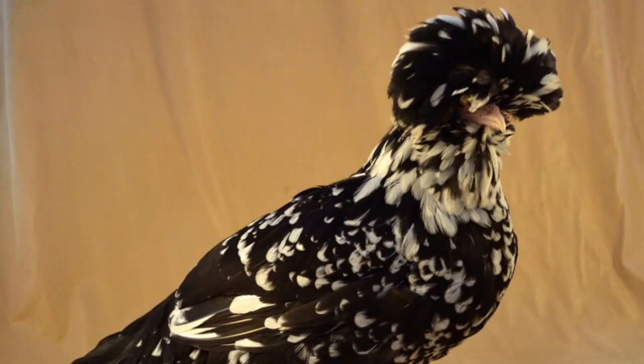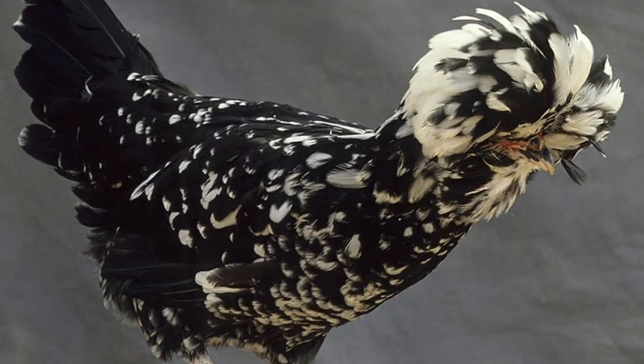Later in the 1800s, those original Houdan chickens were crossed with other breeds, including the Crevecoeur and Dorking, to make them more productive and faster growing meat birds. As a result, over time they became popular table birds in France and were highly regarded as fine meat birds who were also decent egg producers.